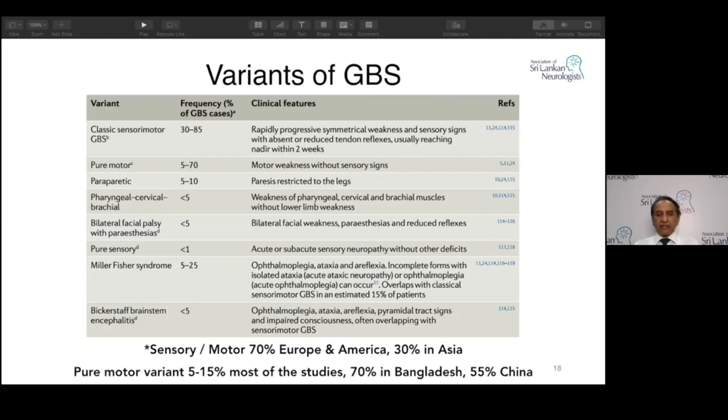The classical sensory-motor variety accounts for 30 to 85 percent — a big range depending on geography. In USA and Europe it's about 70 percent. In parts of Asia, especially China, the sensory-motor variety is only about 30 percent. For pure motor AMAN type, most studies show 5 to 15 percent, but in Bangladesh it is 70 percent and in northern China 55 percent. Wherever there is more Campylobacter infection, the axonal variety predominates, and these patients do worse prognostically.